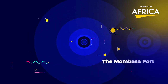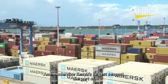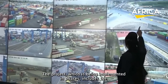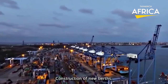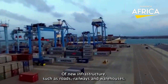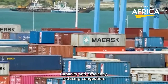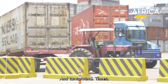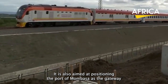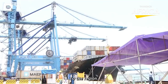Number 5: The Mombasa Port Development Project. It is an ambitious plan to expand and modernize Kenya's largest seaport, the Port of Mombasa. The project, which is being implemented in phases, includes the construction of new berths, the expansion of existing ones, and the development of new infrastructure such as roads, railways, and warehouses. The project is aimed at increasing the port's capacity and efficiency, reducing congestion and turnaround times, and improving the overall customer experience. It is also aimed at positioning the Port of Mombasa as the gateway to East and Central Africa, attracting new business and investment to the region.